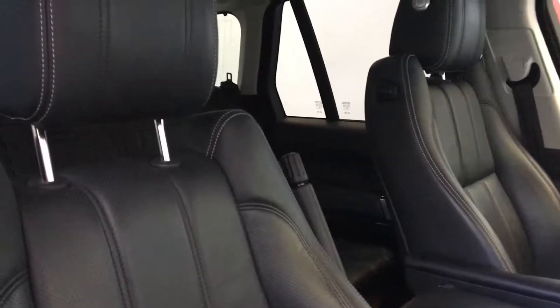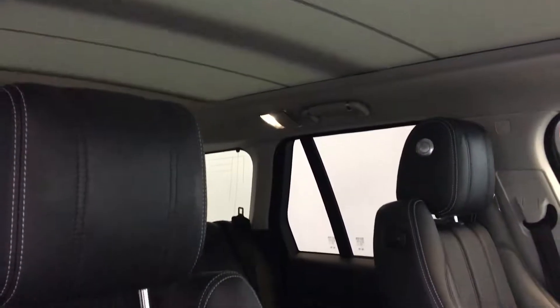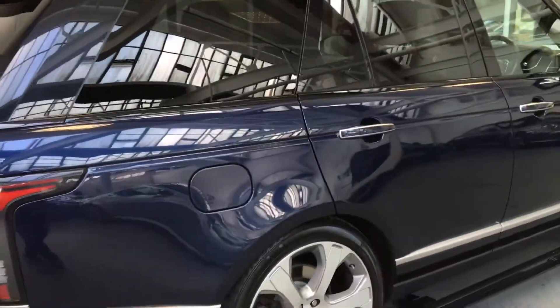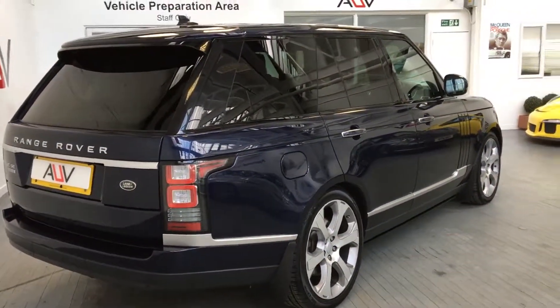It's also got the sliding panoramic roof. They do the fixed roof version too, but it's not as popular and not as good as the sliding roof — it really does give you that little bit extra.